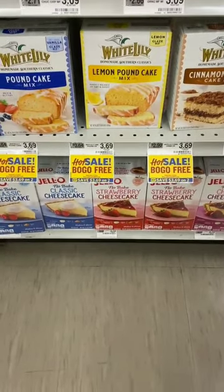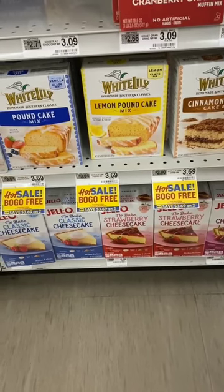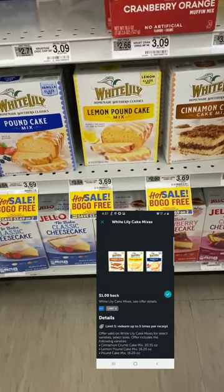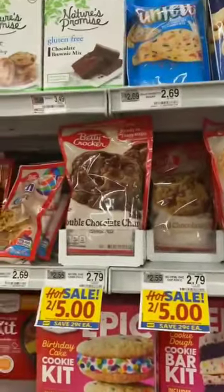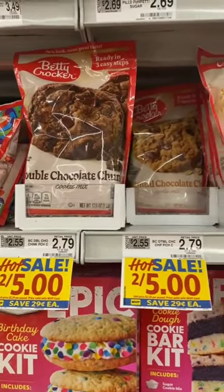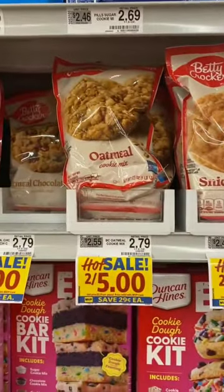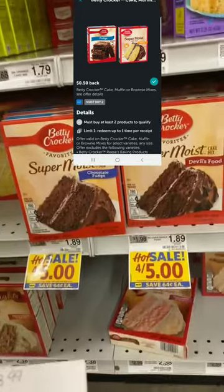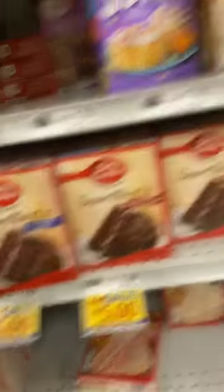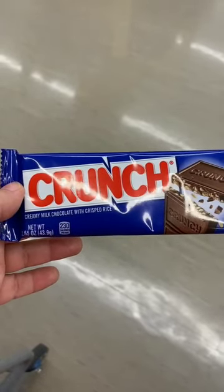The White Lily cake mixes, regularly $3.69, are buy-one-get-one-free at $1.84 each. There is a dollar-off-one Ibotta rebate, limit five, making them just 84 cents each — a great deal. Betty Crocker cookie mixes, regularly $2.79, are on sale two for five ($2.50 each) with a one-dollar Ibotta rebate when you buy two, making them two for four dollars, or two dollars each. Betty Crocker cake mixes are on sale four for five ($1.25 each) with a 50-cent off-of-two Ibotta rebate, so two for two dollars, or just one dollar each.